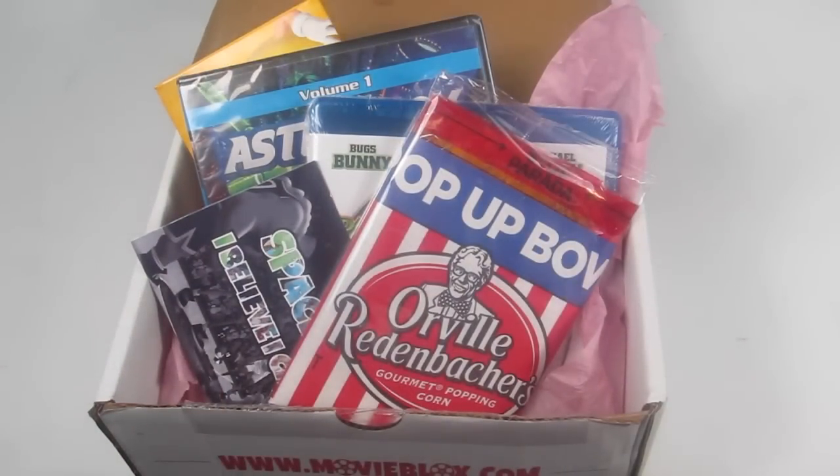If value is your number one concern, this box obviously falls short — I think the total value is around sixteen dollars. There are two kinds of subscription boxes: the value type where you get a ton of snacks for a low price, and the more curated artisan type where you pay above retail for a personalized experience. I do wish this box had a higher value since it's twenty-three dollars for the Blu-ray option, making a gap of about seven dollars.